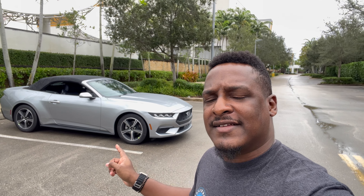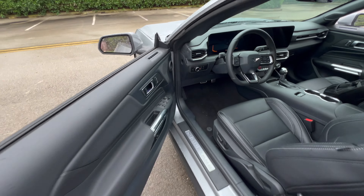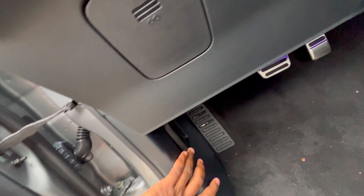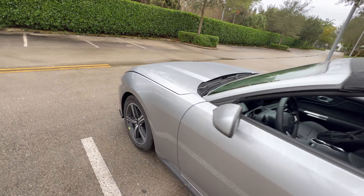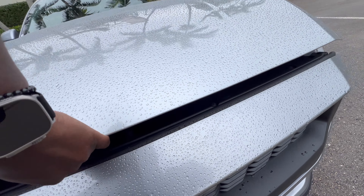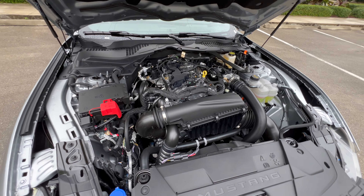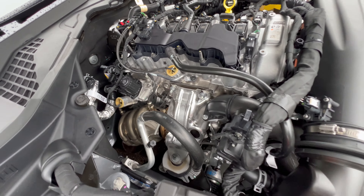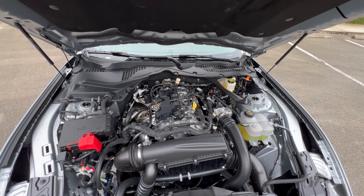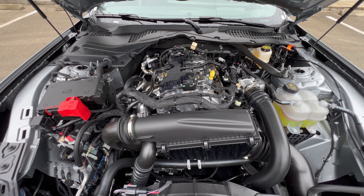For this car to be a four-cylinder engine, it actually sounds very nice and sporty. We're going to take a look under the hood and then drive it and rev it so you can hear how good it sounds. To open the hood, you have this latch right over here. There you have it — a 2.3-liter four-cylinder engine and it is turbocharged.